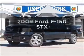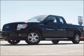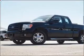Presenting the 2009 Ford F-150 — this is the set of wheels you've been looking for, with a powerful 8-cylinder engine that responds smoothly to its automatic transmission.